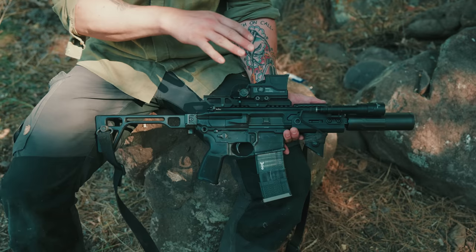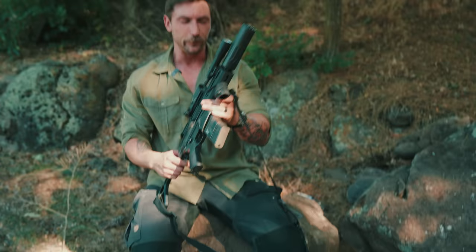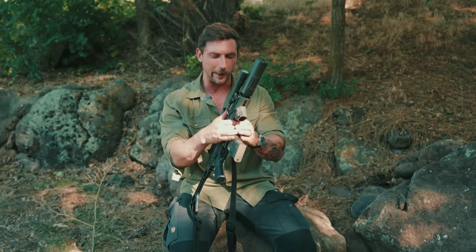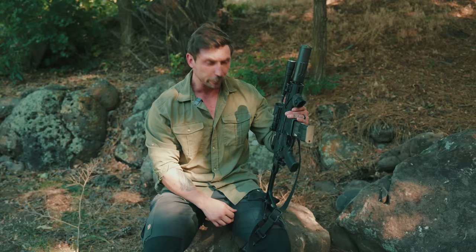The SIG Rattler actually has a pretty interesting history. I've been lucky to be able to talk with a lot of the employees over at SIG to discover exactly how it came about. Essentially, what we had was an international soft partner who's close to the United States asked for an MCX, and they wanted to see how short they could get it. SIG continually shortened the barrel until they got to a point where it became unreliable. They made some changes to the gas system, and they were able to get what we have here today — the Rattler — which is probably the shortest that you can go on the SIG system without running into some pretty significant issues.